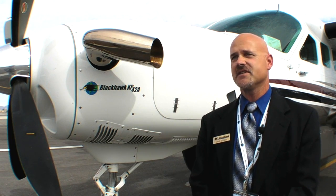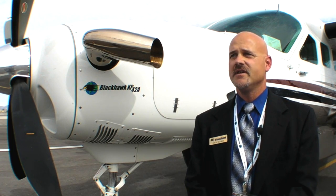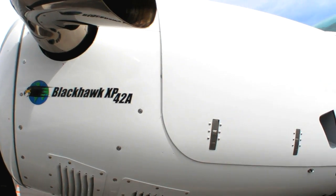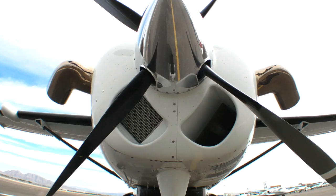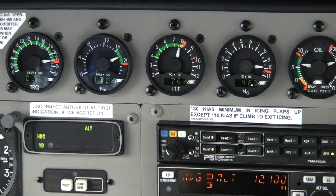Pricing is $605,000 plus install, which includes a new composite cowl, two dual Frakes exhaust stacks, a new four-bladed Hartzell 100-inch propeller, and new analog digital gauges.